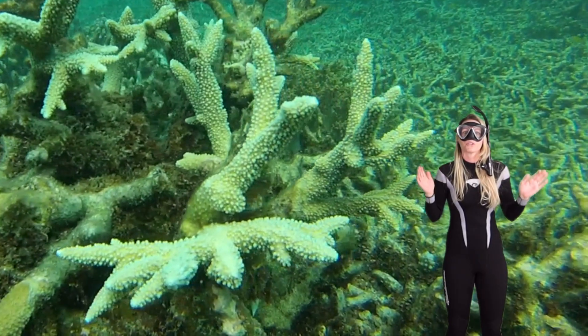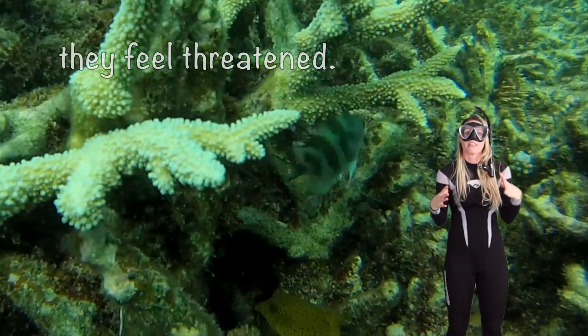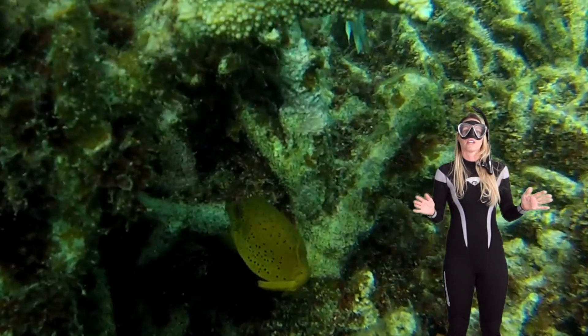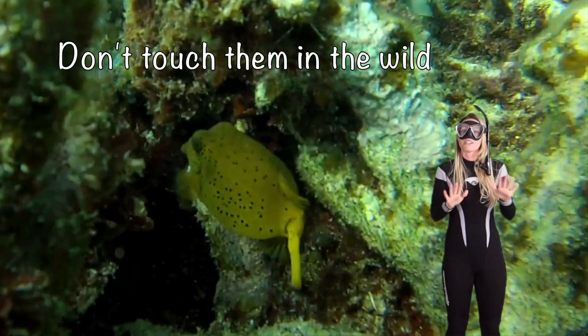Now Boxy can also produce a potent toxin which is secreted from their skin when they feel threatened. This toxin can be deadly to other fish and can even kill humans if they eat it. So don't touch them in the wild.